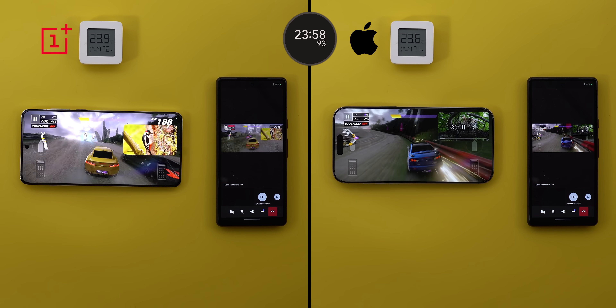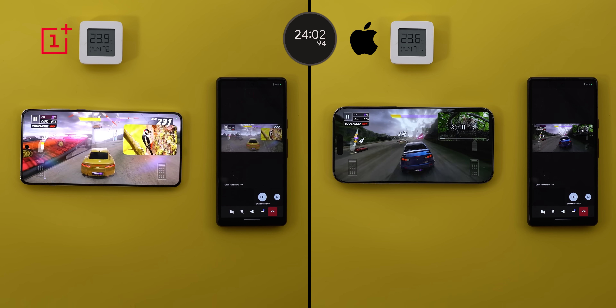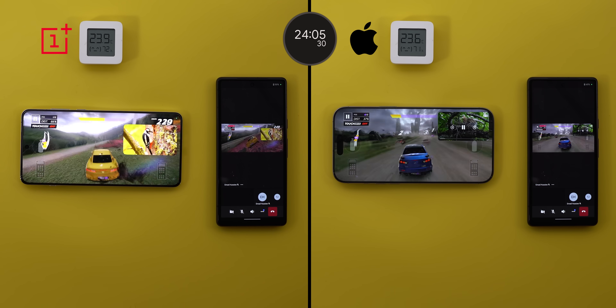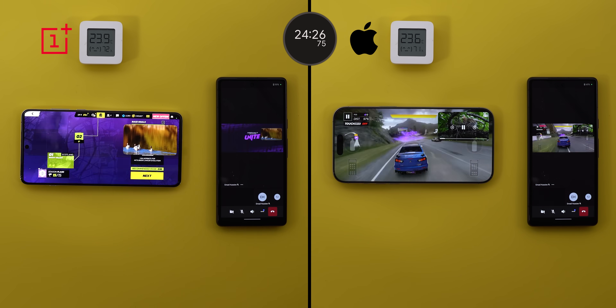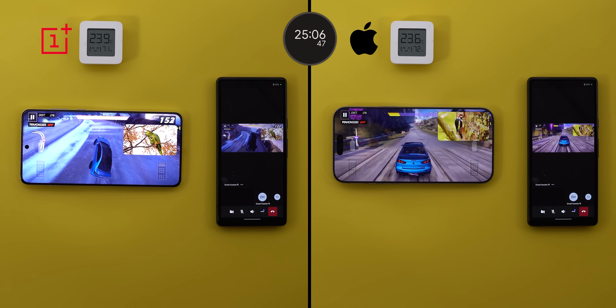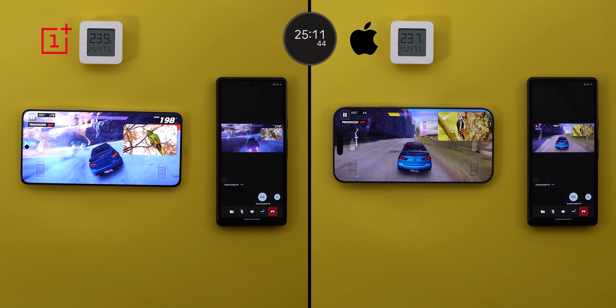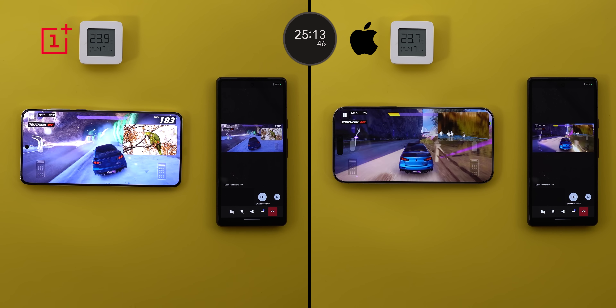Not long after, the iPhone paused the YouTube video again at the 23 minutes and 50 seconds mark, but this time it stayed for longer — resuming playback after 45 seconds, and the FPS kept getting worse over time, making the game barely playable. The OnePlus 13 was able to sustain its FPS and brightness from the beginning of the test till this point.